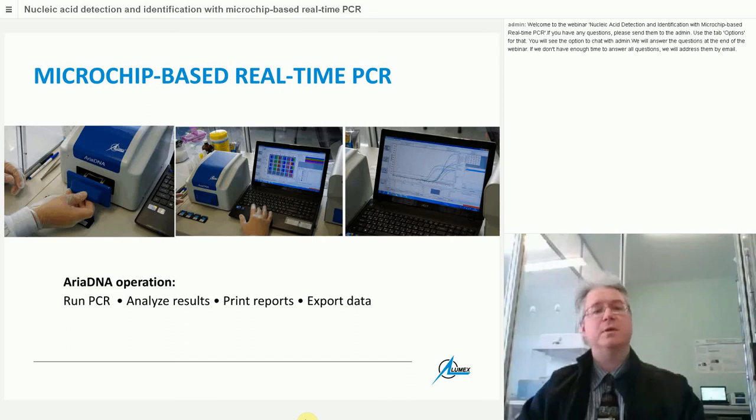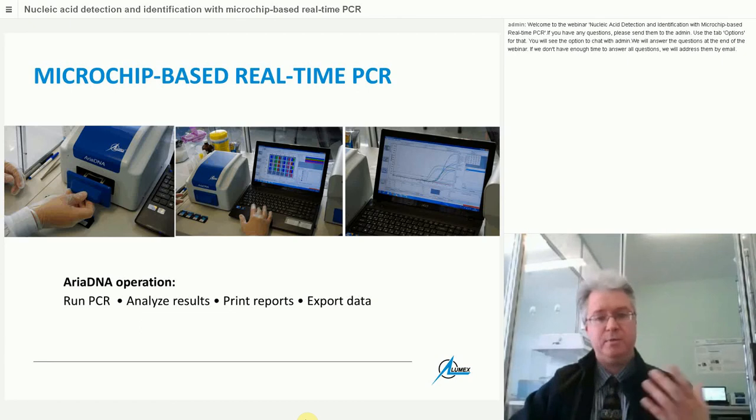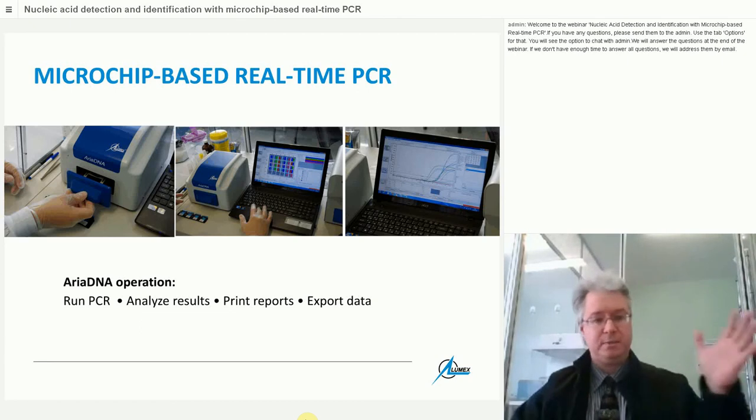After closing the front tray of Ariadna, assign your samples in the template editor — describe what you've got — and in 20 to 40 minutes, depending on amplicon length, you will get an answer. You can then analyze results, print a report, or export data to Excel or other software for statistical or cross-experimental analysis.